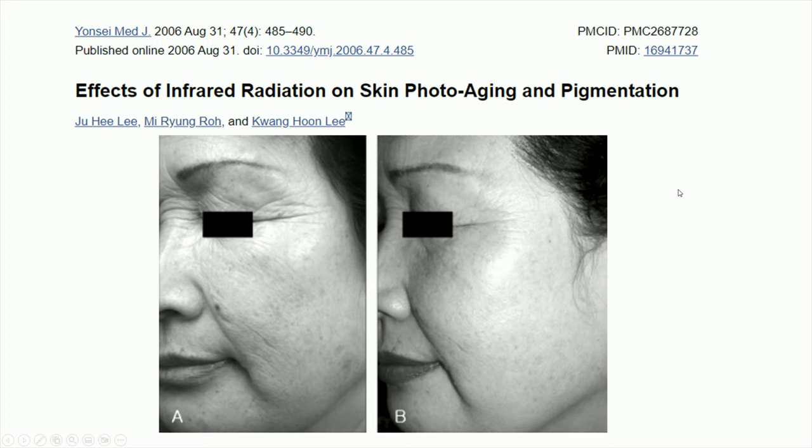From the anti-aging side, infrared radiation has also been used as an effective way to help with photo-aging and pigmentation, so it can be used to treat wrinkles and stimulate collagen synthesis.